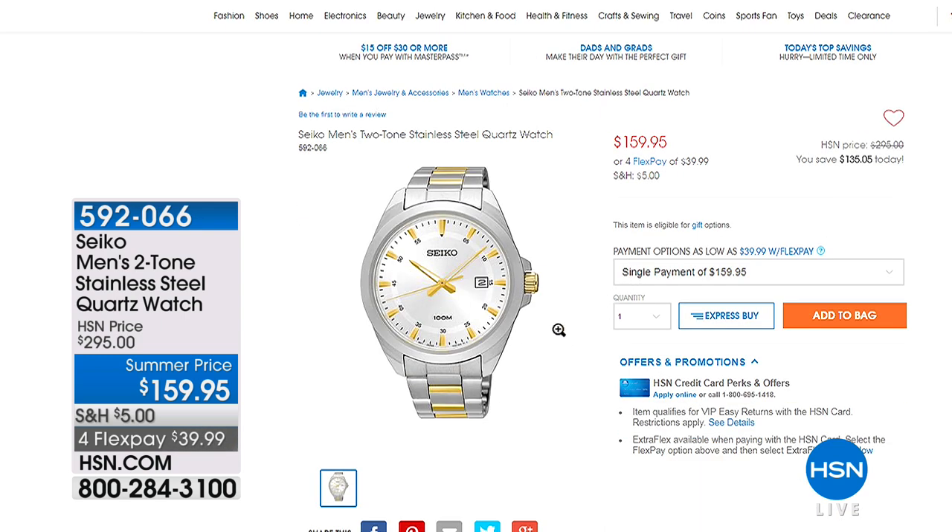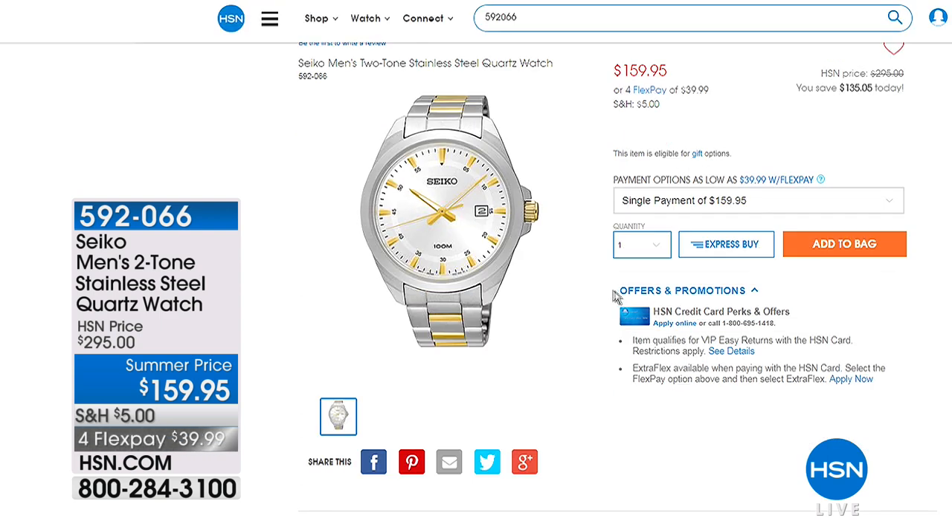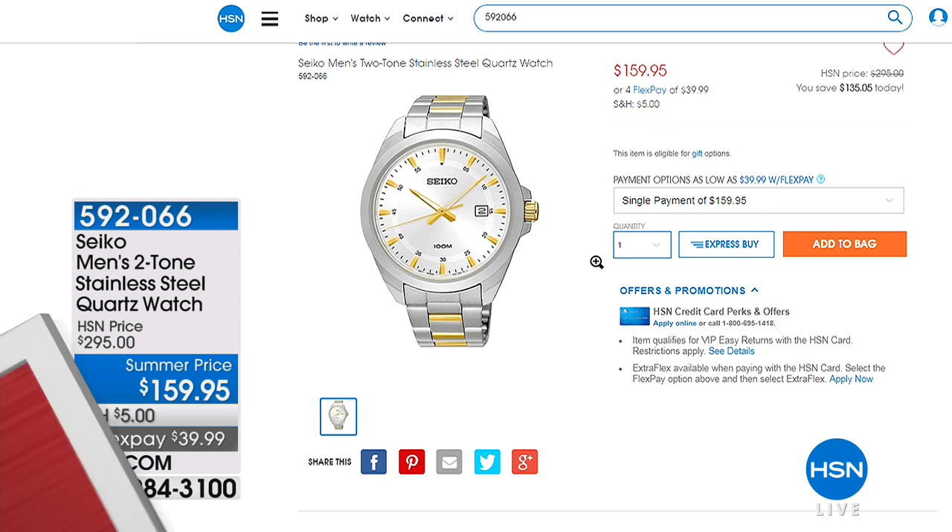This is from Seiko, another luxury brand — the men's two-tone stainless steel quartz watch. Very simple, very elegant. Sometimes if you like that city watch look, giving you the feel of an expensive watch — that city street feel — this is that watch you can also wear to business. We have testimonials. So take a look at our today's special.